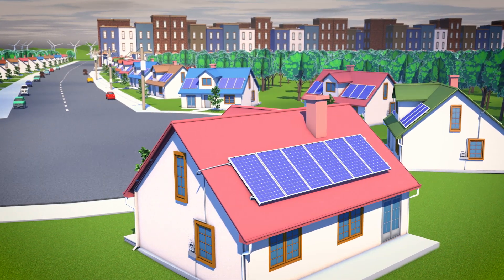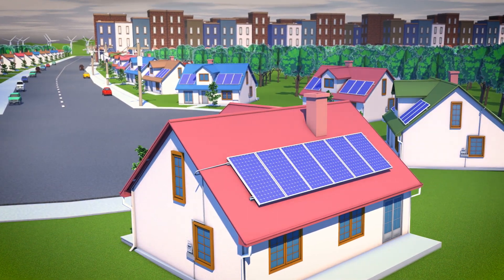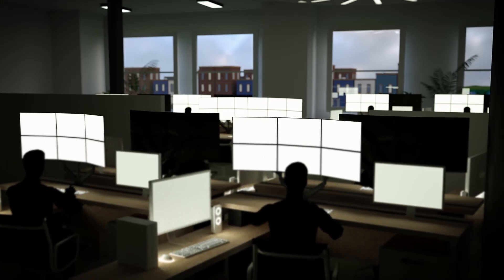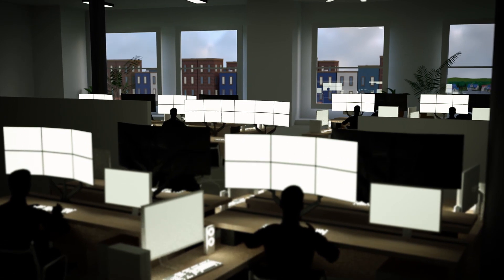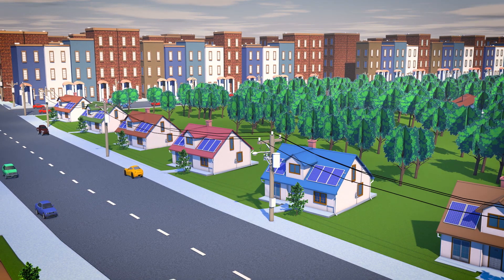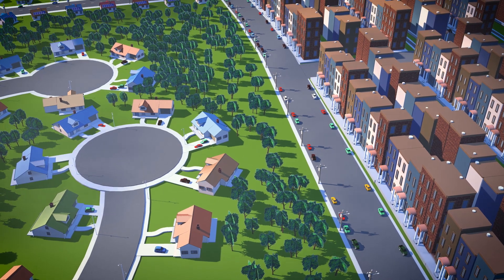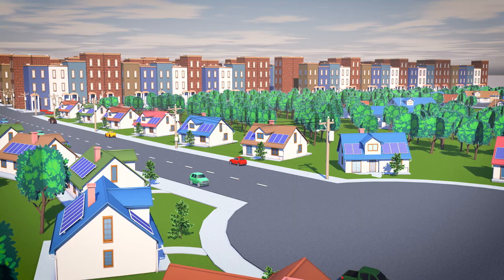More and more PPL Electric Utilities customers are installing renewable energy, like solar panels, and that's a good thing. To help keep the grid safe and more reliable for everyone, PPL is using its smart grid technology not only to distribute renewable energy, but to manage it for the best power quality.